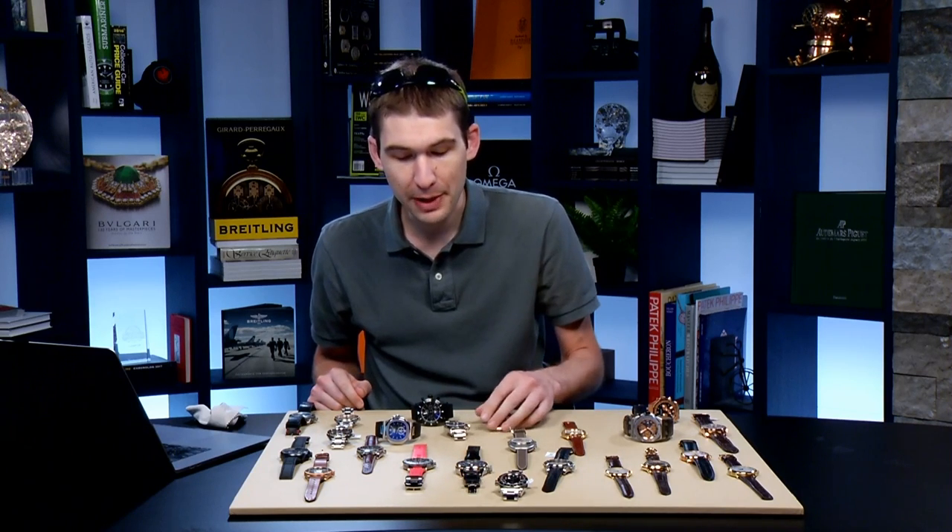Unless you can find something like the Black Bay Black — made for maybe six months with the original ETA movement — I wouldn't consider it an investment. And even then, you're maybe 15 to 25 years out from realizing any return. Buy it because you like it, get it pre-owned so you don't pay list, try to get one with some warranty remaining. I actually recommend the Black Bay 58 — I think it's the coolest offering at the moment.